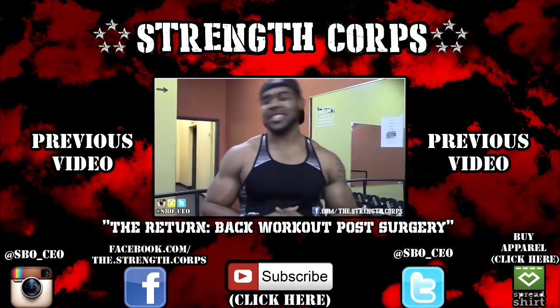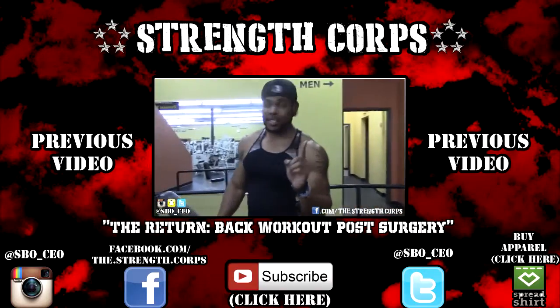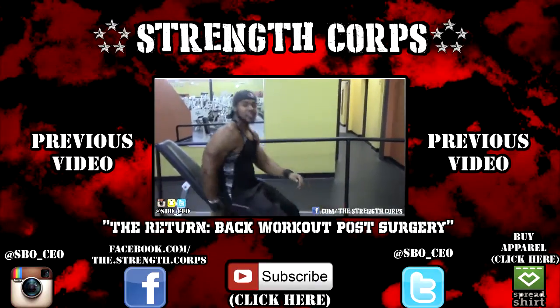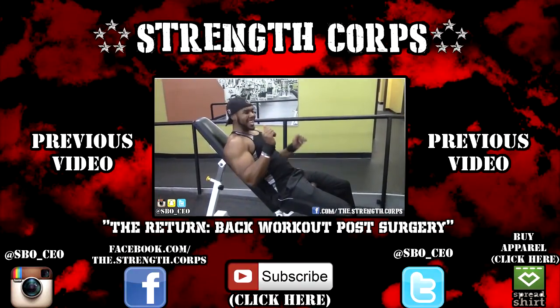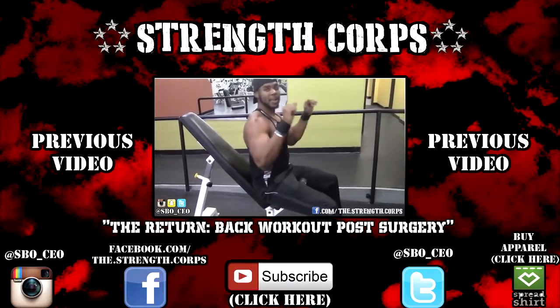Dumbbell incline press — that's what I'm going to be showing you today. First thing people mess up on is they have it too high. See how when I sit down here it's kind of high? The higher and less steep that it is, it's going to turn it into a shoulder exercise. Because when you're sitting up like this, it puts pressure on the shoulders.